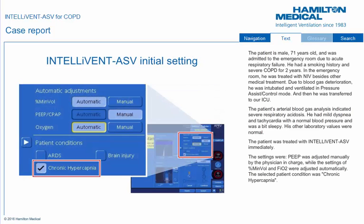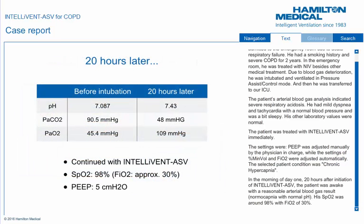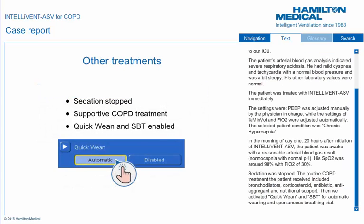The patient was treated with IntelliVent ASV immediately. PEEP was adjusted manually by the physician in charge, while the settings of percent minute volume and FIO2 were adjusted automatically. The selected patient condition was chronic hypercapnia. In the morning of day 1, 20 hours after initiation of IntelliVent ASV, the patient was awake with a reasonable arterial blood gas result — normocapnia with normal pH. His SpO2 was around 98% with FIO2 of 30%. Sedation was stopped. The routine COPD treatment included bronchodilators, corticosteroid, antibiotic, anti-aggregant, and nutritional support.